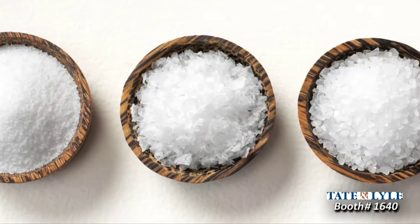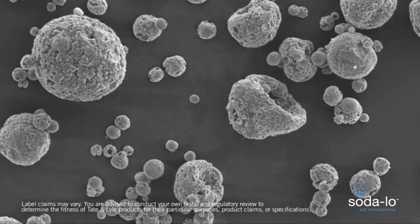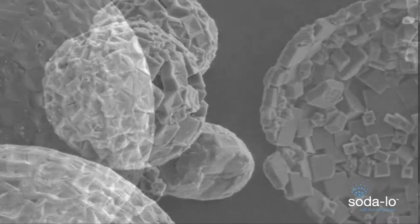SOTALO is a powerful new salt reduction technology that uses hollow microspheres that give an intense salty flavor. Those hollow microspheres have a lot more surface area than a salt crystal would have. It interacts with your taste buds quicker, faster, more effectively and gives you a clean salt perception.